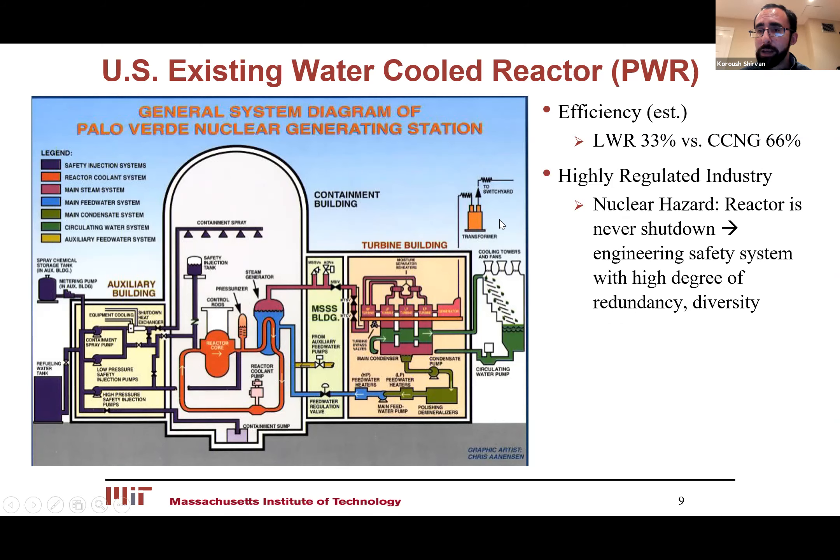The other thing that makes nuclear more costly than the actual capital cost is that it's an extremely regulated industry. There are some good reasons for it, because the nuclear hazard does not exist in a natural gas plant. What's unique about the nuclear hazard is that when the fission reaction happens, fission products remain radioactive and actually keep generating heat. So if you shut down the fission reaction, you're continuously generating power — that's why you have emergency cooling and auxiliary cooling systems, because you have to constantly remove heat from the reactor core. Typically you have four or five of these diverse systems, which ends up ballooning costs.